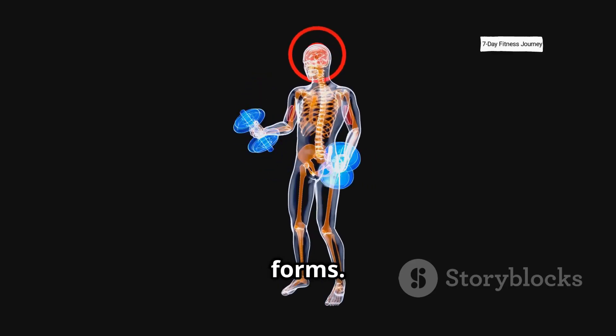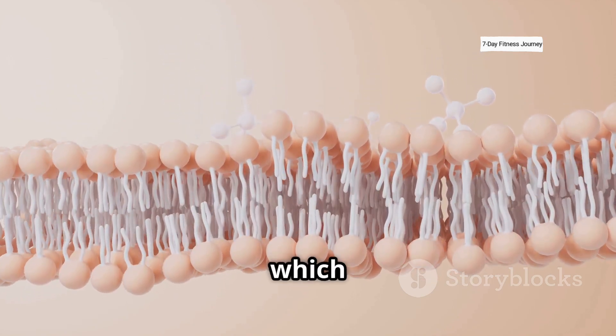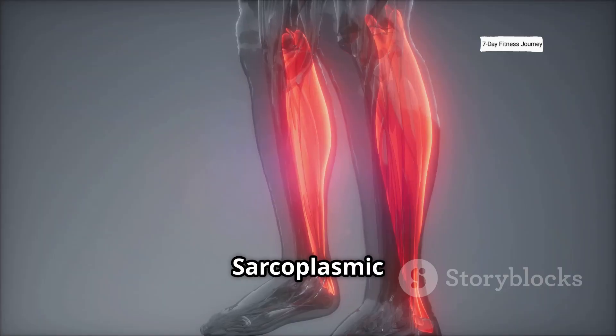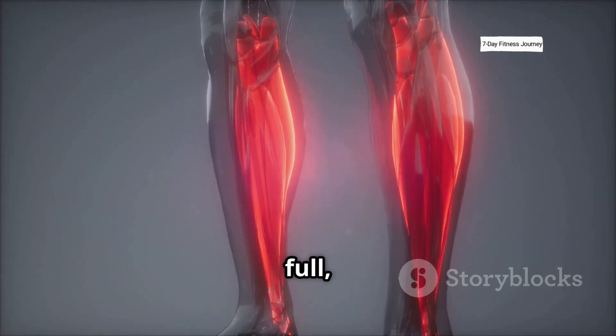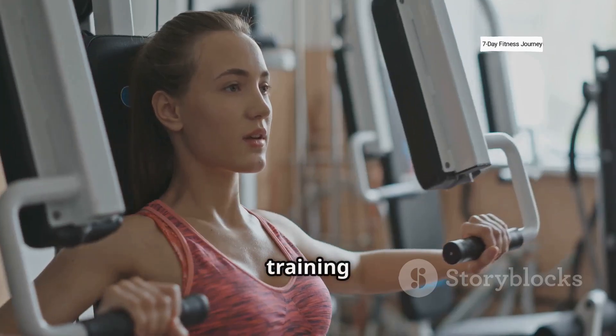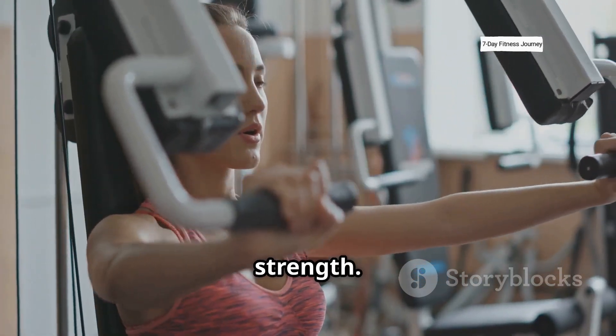Muscle growth comes in two forms. Myofibrillar hypertrophy builds dense, strong muscle fibers, which improves strength. Sarcoplasmic hypertrophy increases the fluid and glycogen stored in your muscles, giving them that full, pumped look. A good training plan uses both low and high rep ranges to activate both types of growth for size and strength.